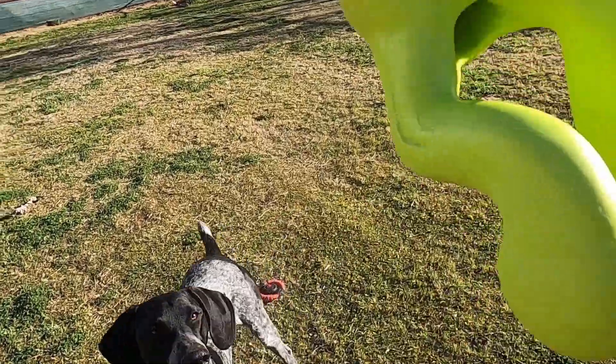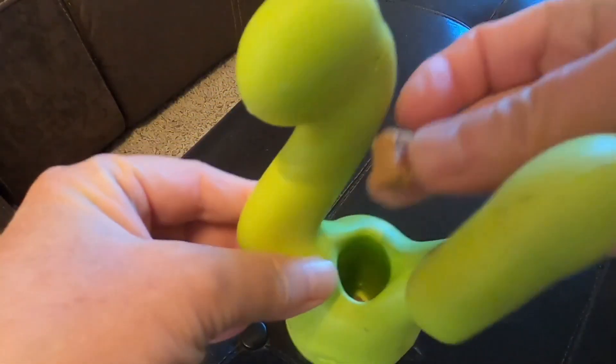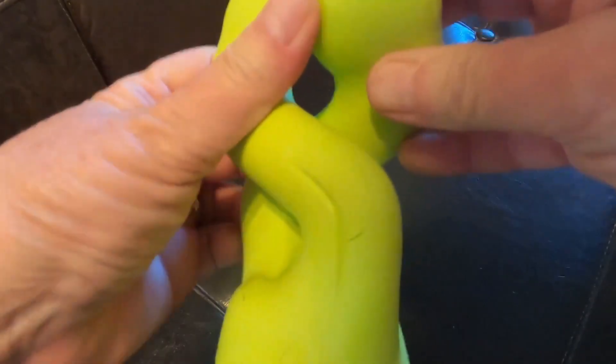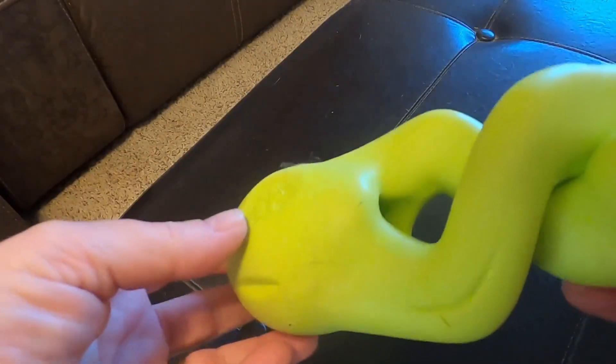The Tizzy is one of these great treat dispensing chew toys. I love filling the Tizzy with single ingredient liver treats. I then twist the legs together, which holds the treats in nicely and makes it a little bit more challenging for the dog to get the treats out.